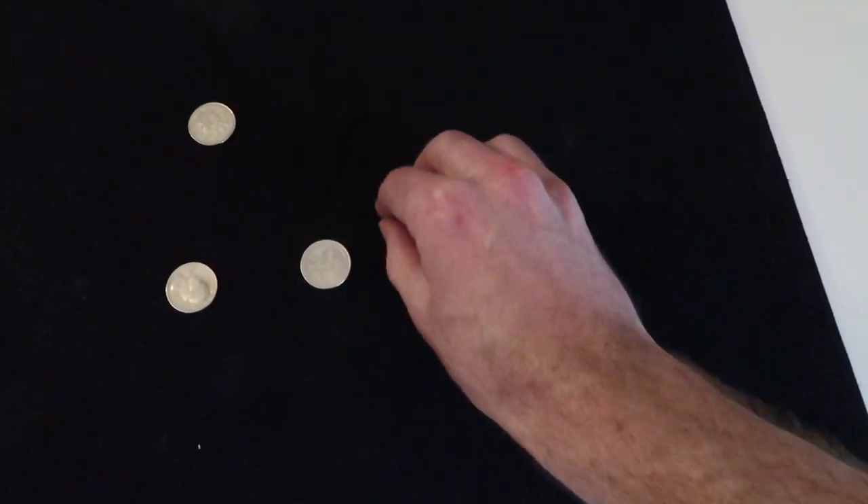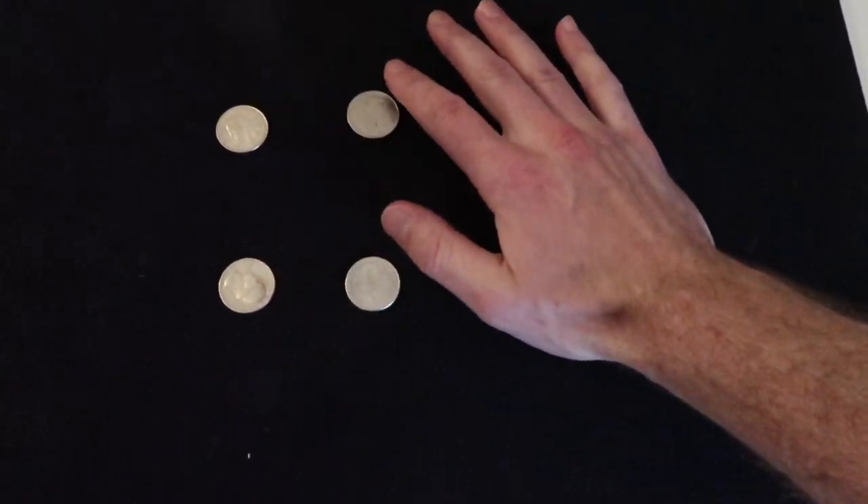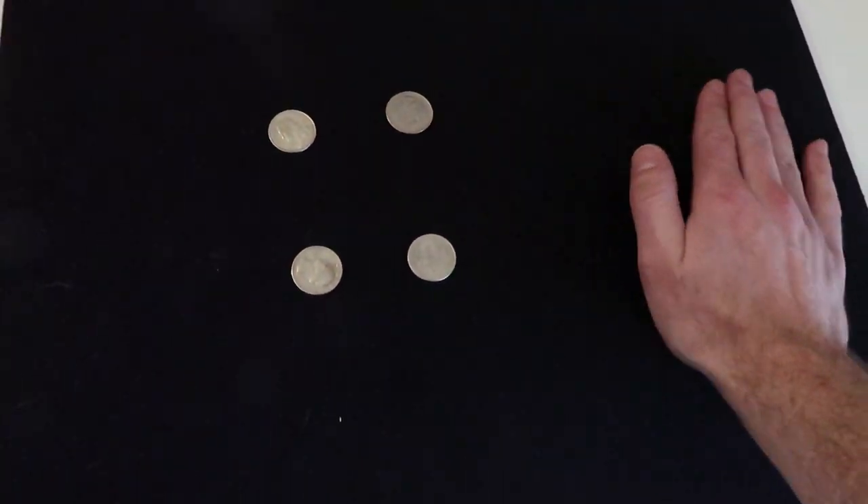Alright, here we go — four coins, no cards, one hand filming, one hand doing the magic. I promise me you will not slow this video down. Okay? Promises before we do this.